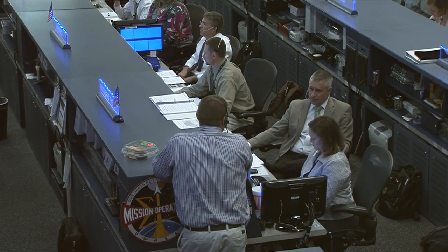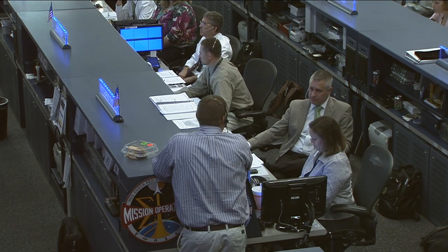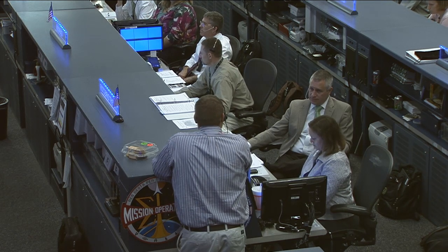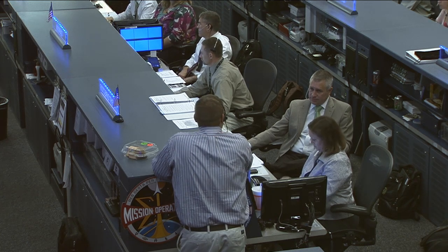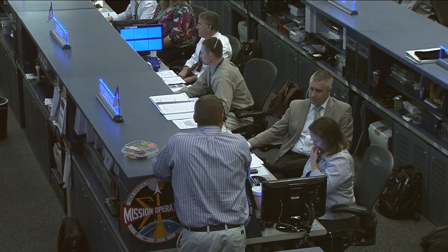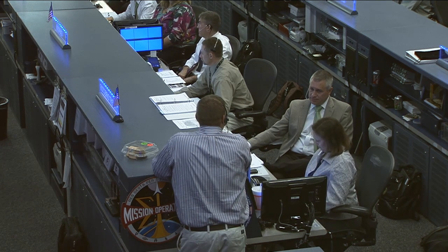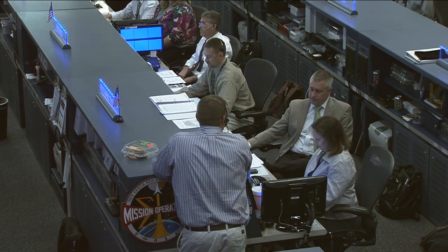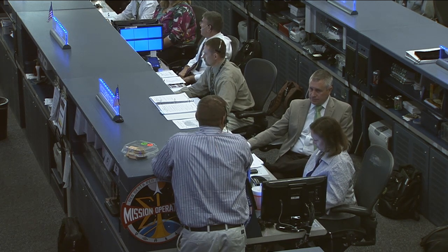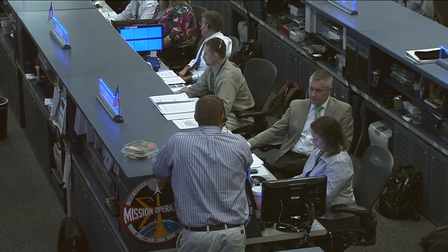Inside the room right now, the Orbit 2 team being led by Jerry Jason there in the brown jacket on the right side. He's the flight director for today's team. At the Capcom position right above him, Steve Bowen there at the top, NASA astronaut supporting all of the ongoing space suit activities. And right next to him also supporting the crew today is Jay Marschke.